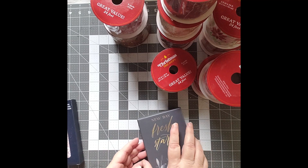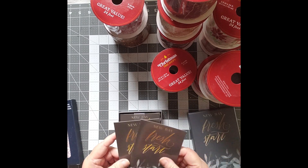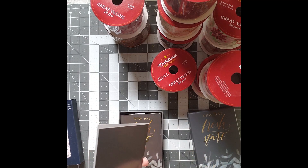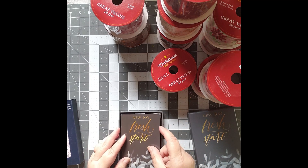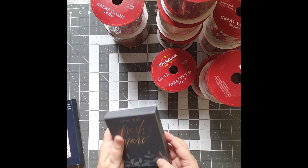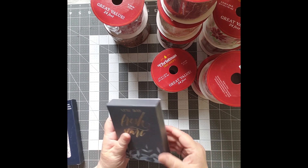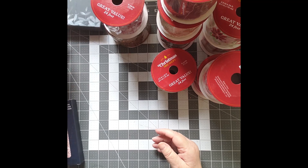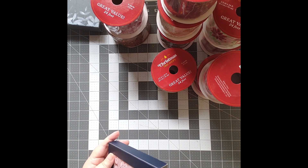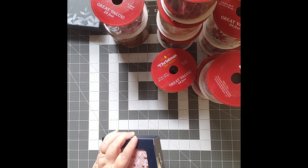I bought two boxes of stationery — these are cards. I really liked them. It says 'New Day, Fresh Start.' I liked the sentiment, I liked the idea on those. I think those would be cool to just include in a journal itself.